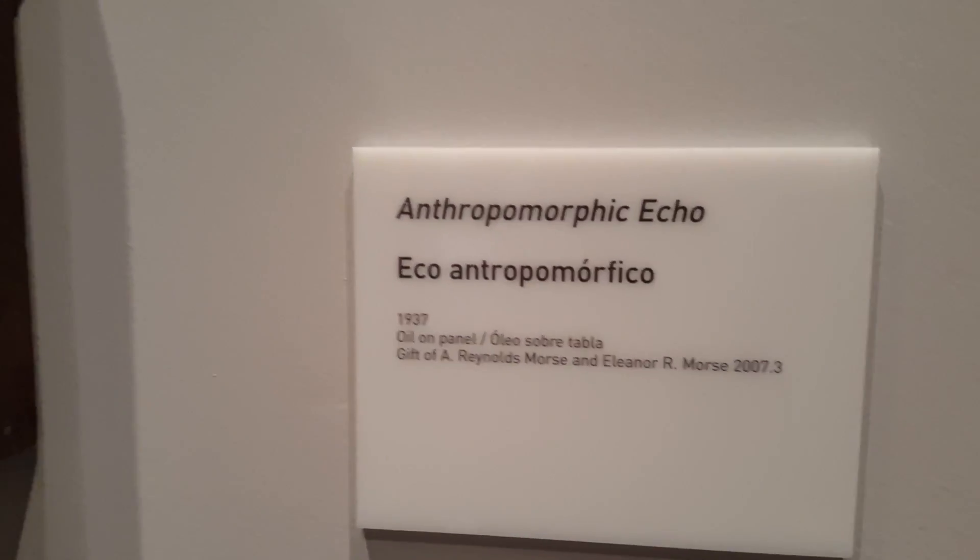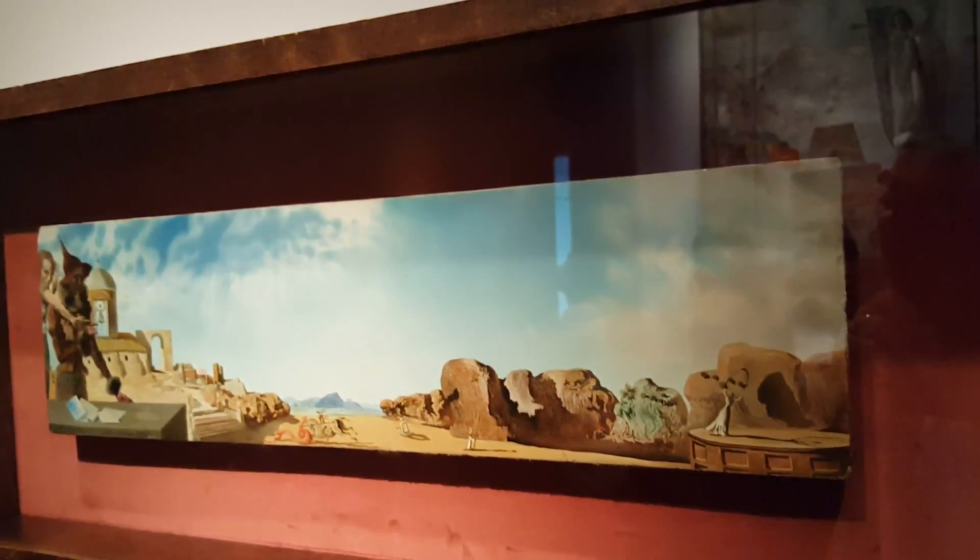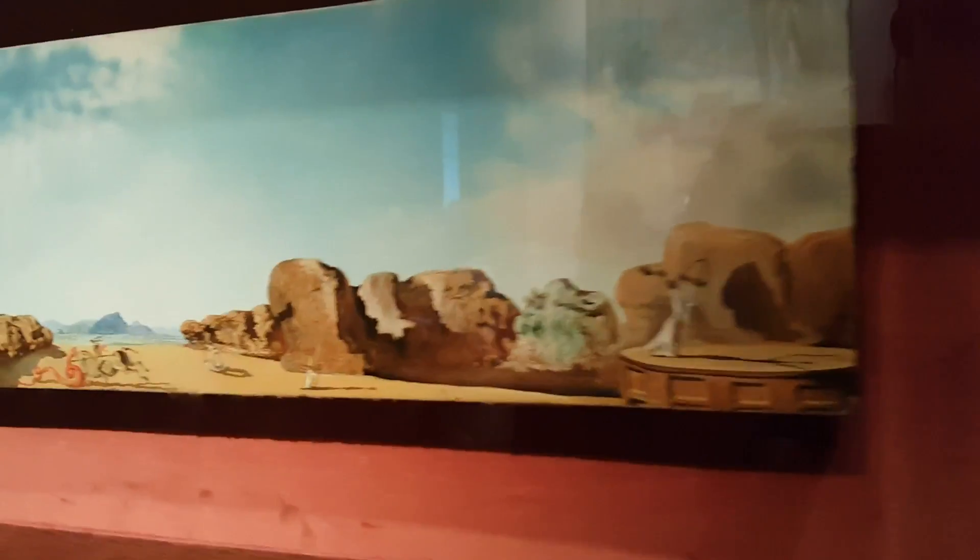I was looking at this painting right now — it's just a little piece, maybe 8 by 20 inches. But what I find so interesting about it is that it's signed by both Gala and Salvador Dali.